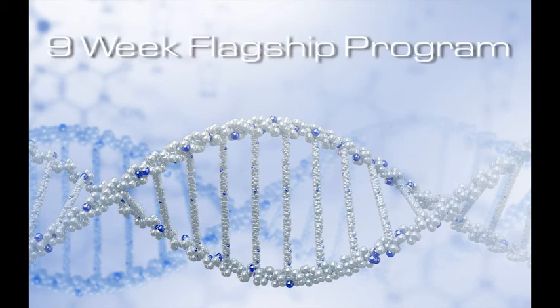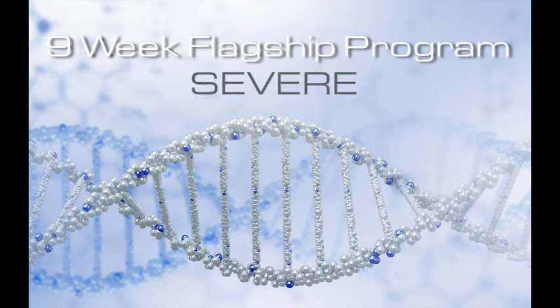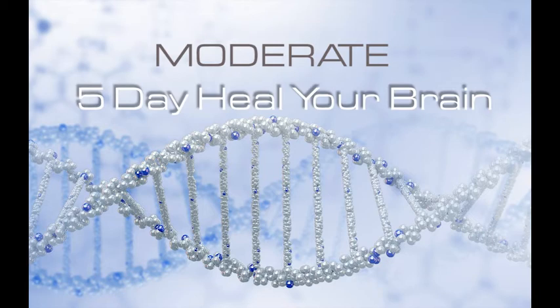This protocol can be extended over nine weeks or it can be done in five days. Certain patients will need a longer treatment if they have a more severe injury. Other patients with a more mild condition can do a five-day heal your brain protocol.